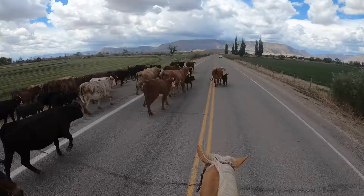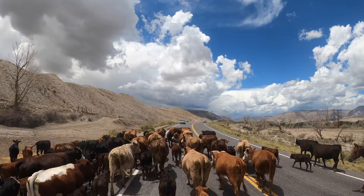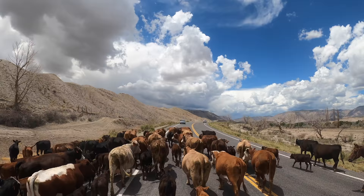Walking down the road like this can get a little boring sometimes, so it's the perfect opportunity to practice my roping. I threw a couple backhand loops and let the calves walk through it.